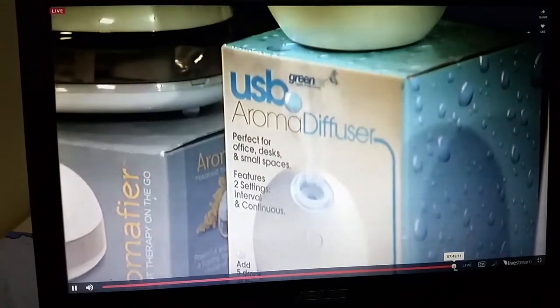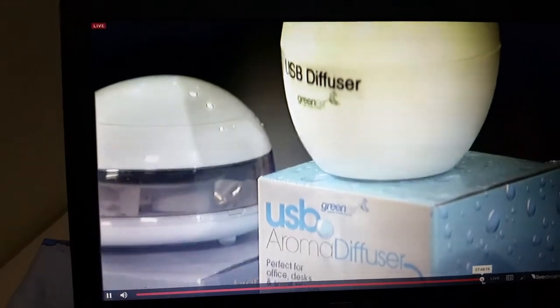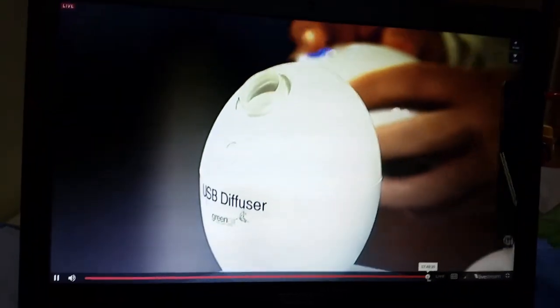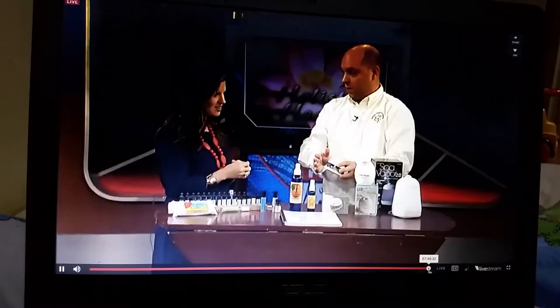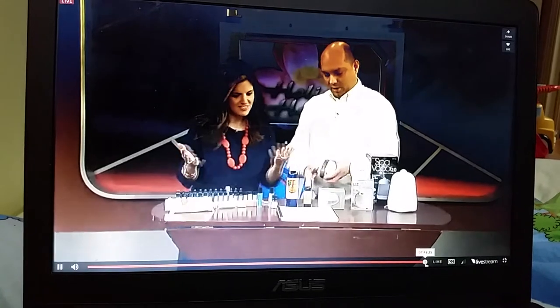That way it can last your whole sleep cycle, versus a smaller one that will only go two to three hours and then you'll be waking up to refill it. You can also diffuse during the day. This is actually a USB diffuser — if you're allowed to have scents at work, you could plug it right into your computer. These ones are also battery-operated, just push the button, it's a straight air diffuser with no water needed.